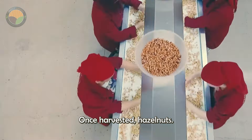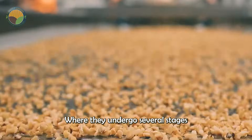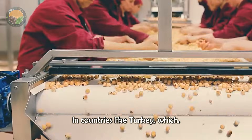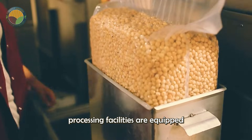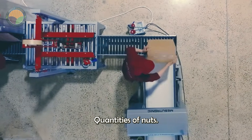Once harvested, hazelnuts are transported to processing plants, where they undergo several stages of preparation before being sold or exported. In countries like Turkey, which produces most of the world's hazelnuts, processing facilities are equipped with modern machinery to handle large quantities of nuts.